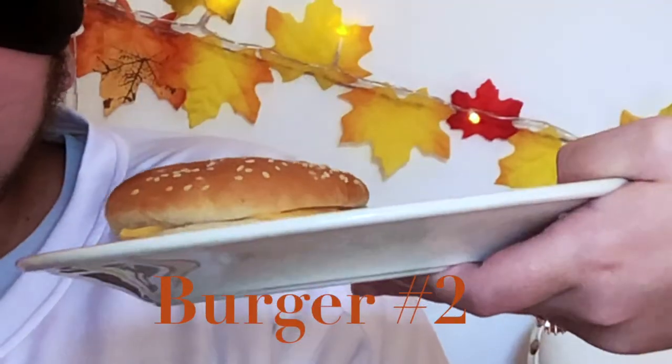It doesn't have much of a taste. I'll tell you where I think it's from but you can't confirm it yet. That's not a good cheeseburger, it really isn't. I think it's Wendy's. We're rating A through F — I'd give the first one a B. It wasn't the best but it wasn't bad.